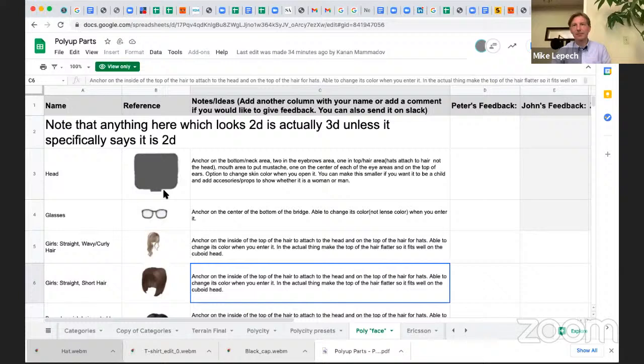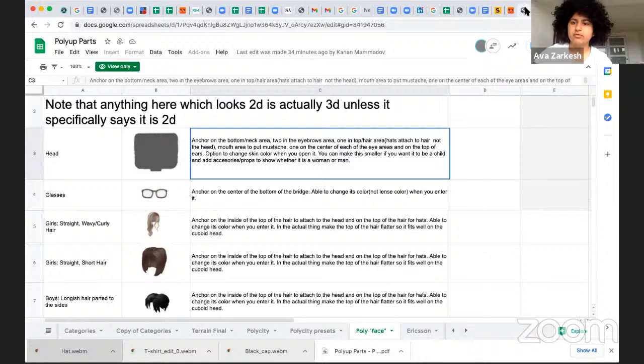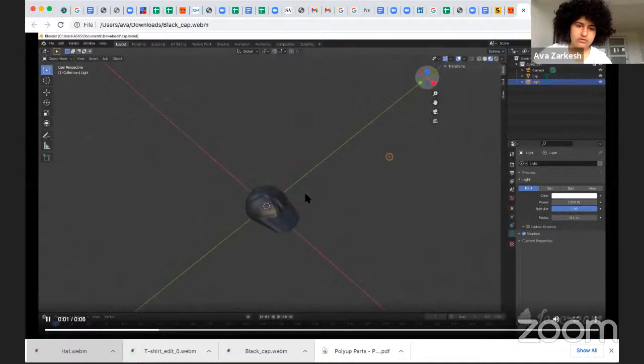Next we have the Super Capable team, Alba — please go ahead. As Aliazi said earlier, we're actually working with the golden ratio on these library parts. We're trying to put the designs we made into Blender, and here are some examples made by one of our team members. Here is a cap, and here's another example — this is a T-shirt.